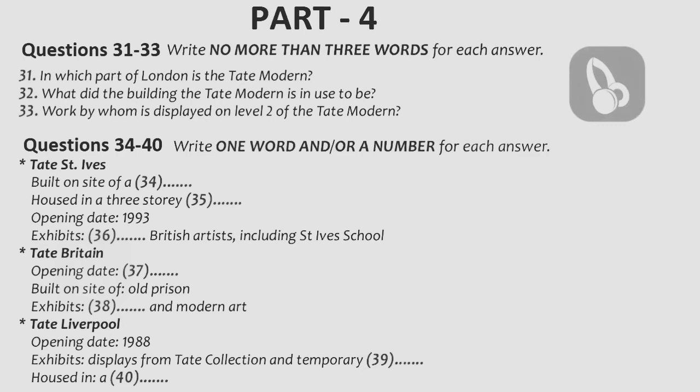The second gallery I'd like to talk about is Tate St. Ives, which is in Cornwall. It was built on the site of a gas works, and it overlooks Porthmuir Beach. Tate St. Ives is housed in a three-story building that was designed by the architects Evans and Shaliff. It was established in 1993, seven years before Tate Modern was opened, and the gallery exhibits the works of modern British artists, including members of the St. Ives School, a group of artists living and working in the area from the 30s onwards. In later lectures, we'll be looking at the work of some of the artists who belonged to that group, and the ways in which they influenced each other.